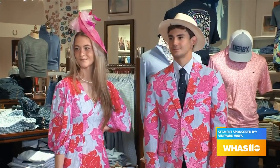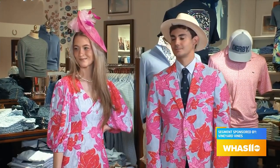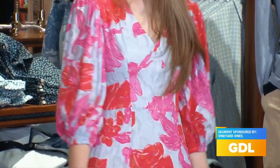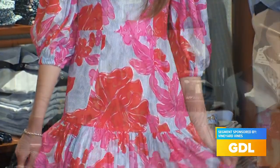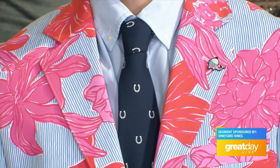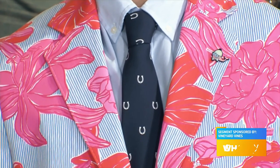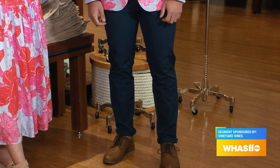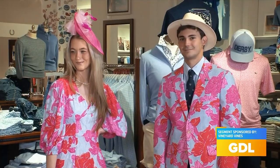Now we are all decked out in pink for Oaks Friday — it's the running of the Fillies. So this is our classic roses and posies dress, paired with her pink fascinator, and we got some nice little pearl earrings for her. Luke also matches with his jacket and our horseshoe tie. He has our classic on-the-go pants, which are really breathable and water resistant — if you get any kind of a drink spilled on you, it's not going to ruin your party.